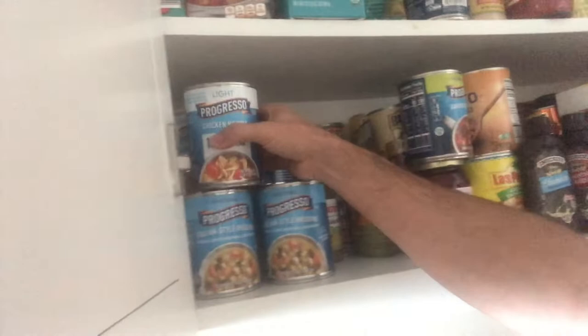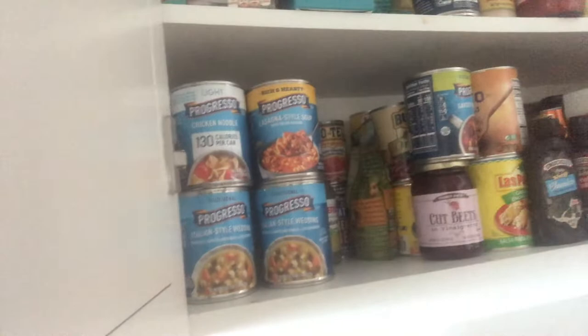Grocery store run completed. Now the game within the game — the Tetris-style stacking of the soup. Lewin begins with the dexterity of a mountain lion: locale chicken noodle, a top Italian wedding style.